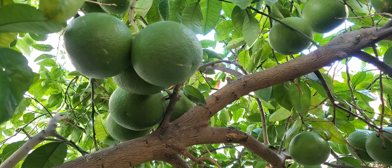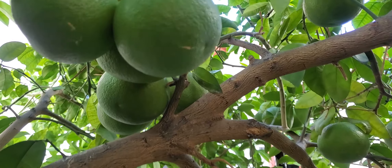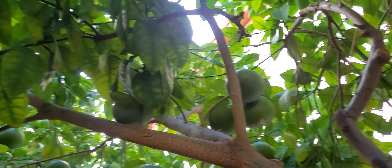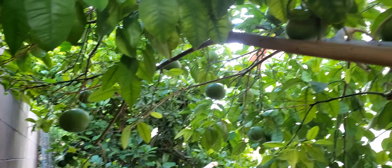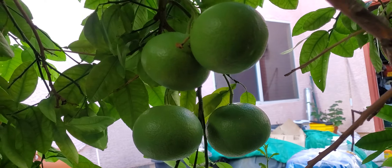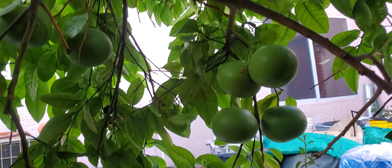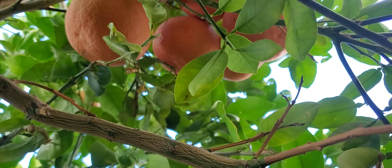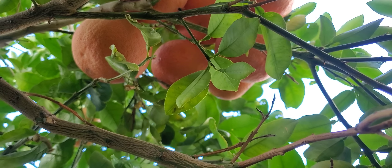It is August 10th, 2022, and I'm here underneath my grapefruit tree which is loaded with grapefruits. This is called a Red Blush — it's very prolific and I'm very happy with it. It's August, so you would not think that I would have ripe grapefruits, but here they are.